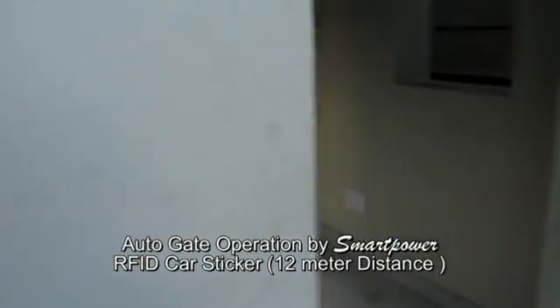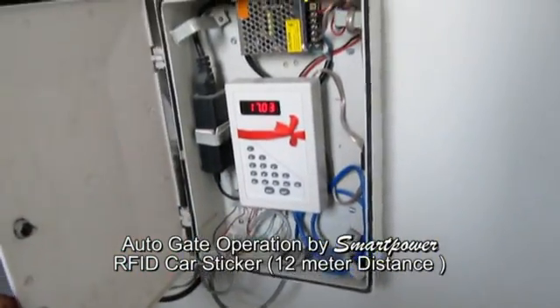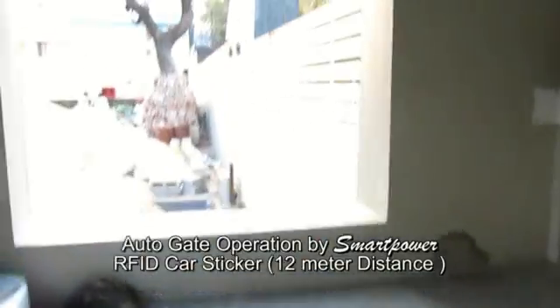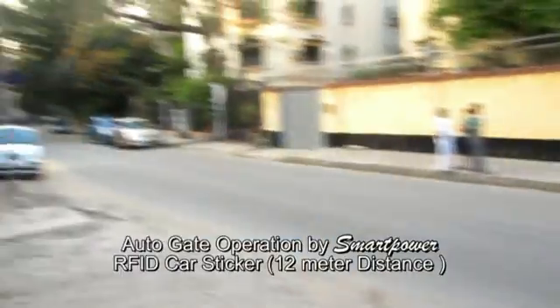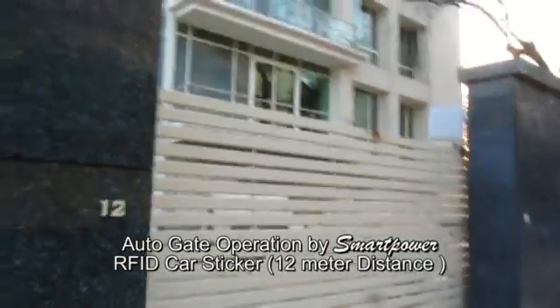You can see there is nobody in the control room. This is the control panel — just a small control panel — and it is controlling the reader automatically. There is a manual switch but nobody is operating it. The gate is working successfully.